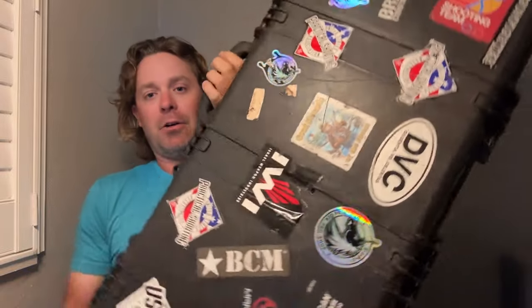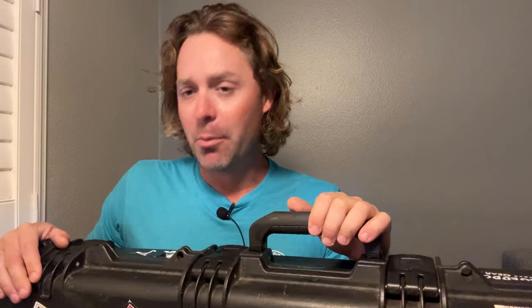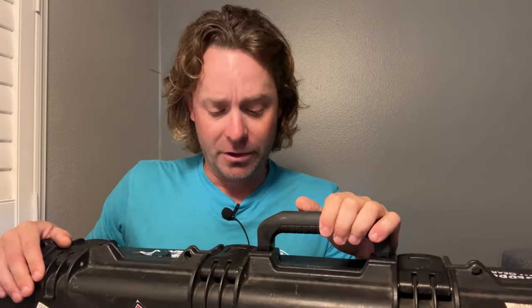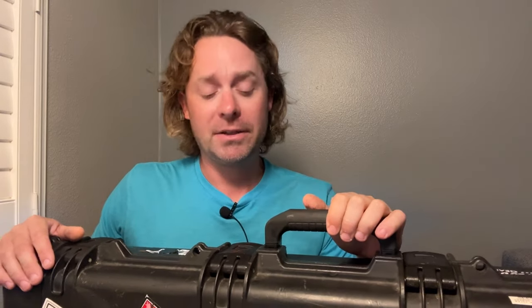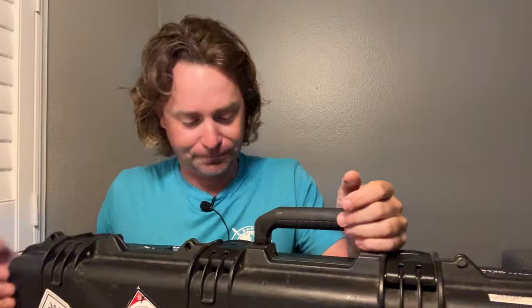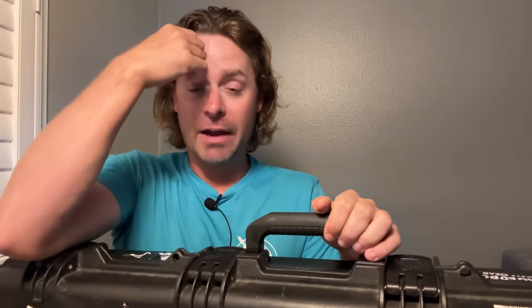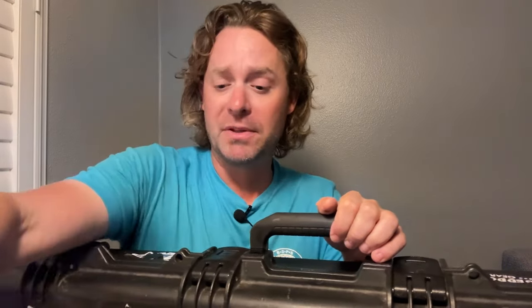Let's talk about my Pelican case. One thing that's confusing — and this certainly got me — is when you're buying a case for your guns, you have way too many options. It's hard to tell what's what or what size is what. Fortunately for me, when I need a new piece of gear, I have a secret weapon and that secret weapon's name is Joel Park.